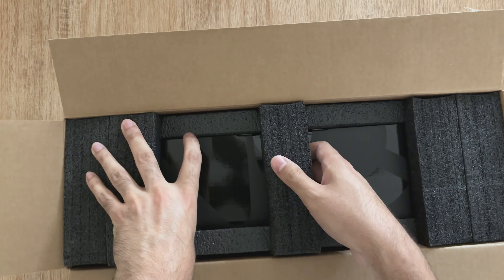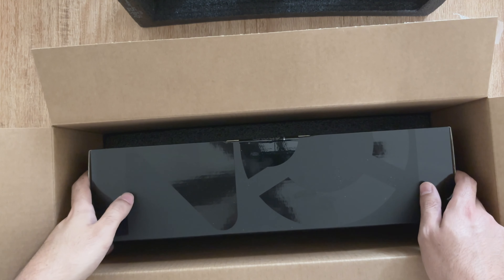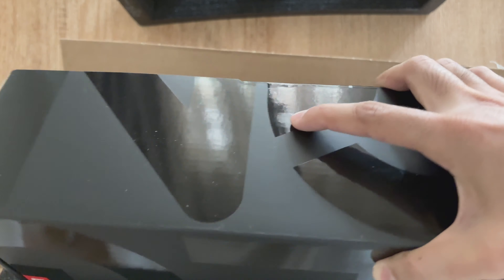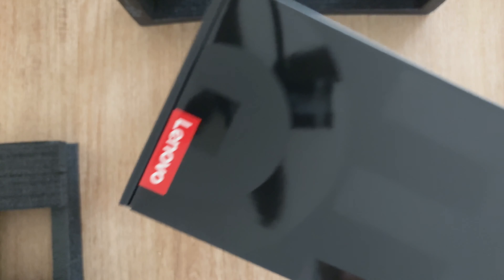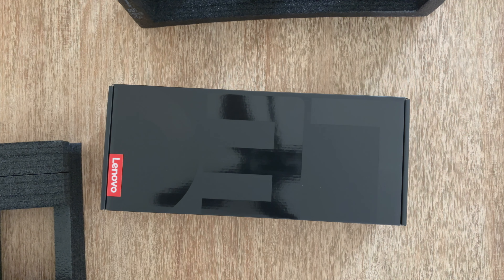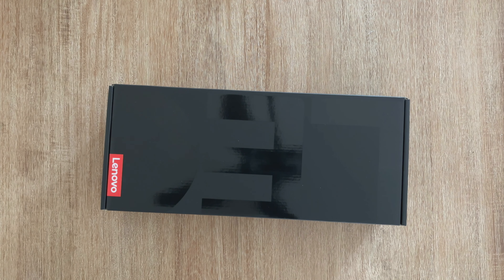I'm excited to give this hardware a try on a couple of games and benchmarks, see what the unit can do. It's the 8.8-inch IPS display with an AMD Ryzen Z1 Extreme processor. Locally they've only released the 512GB SSD storage version, so I'm also picking up an SD card just to have more space to install games.